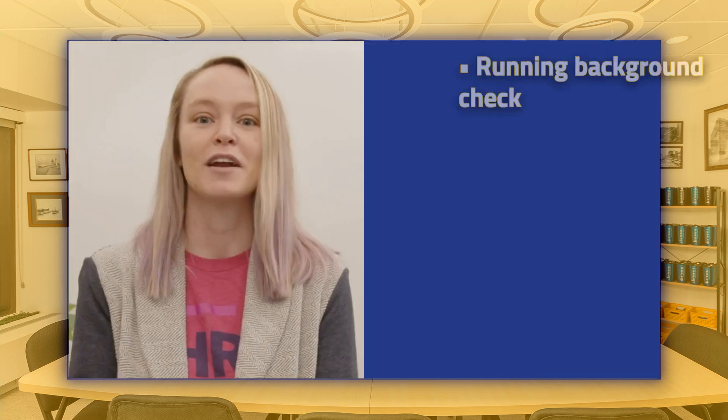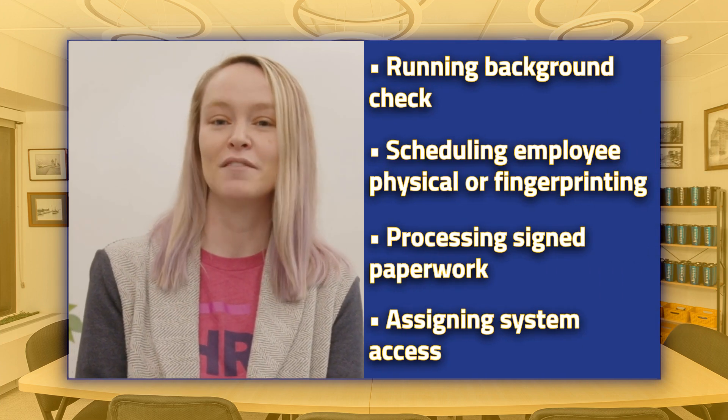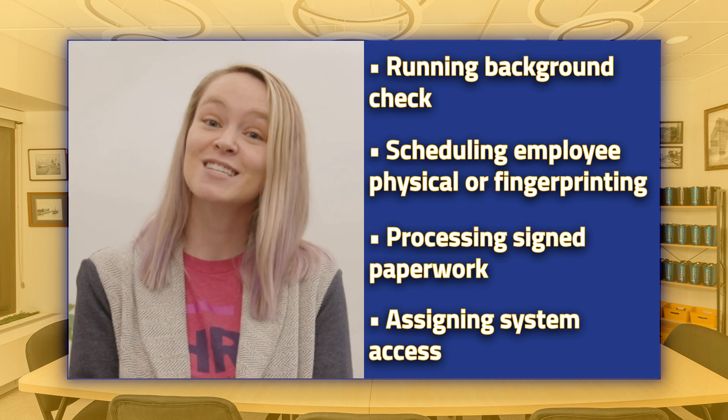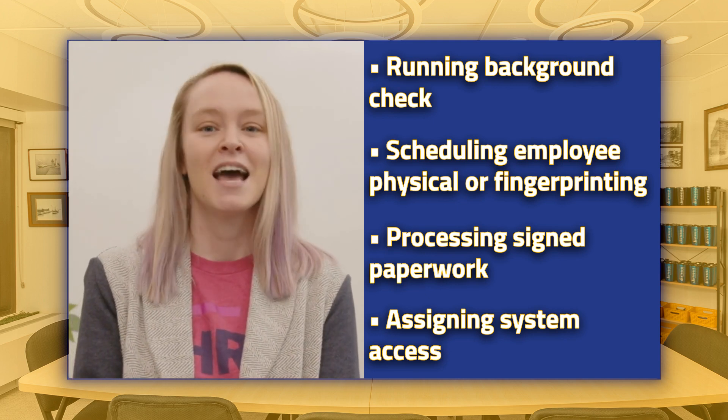Mapping out current state is a great place to start. Think about all the tasks you have to get done in onboarding: running a background check, scheduling an employee physical or fingerprinting, getting back signed paperwork, assigning system access — all those types of things. Then look at the touchpoints with your new hire and when those take place. What does the communication look like around those? We likely don't want to email the new hire with each step individually, as things could get buried or skipped.